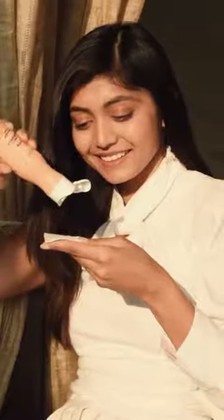The Radiance toner from this range helps me regain hydration, removes impurities and reduces appearance of pores.